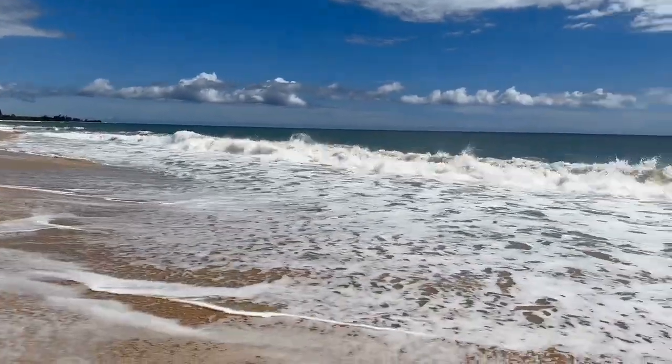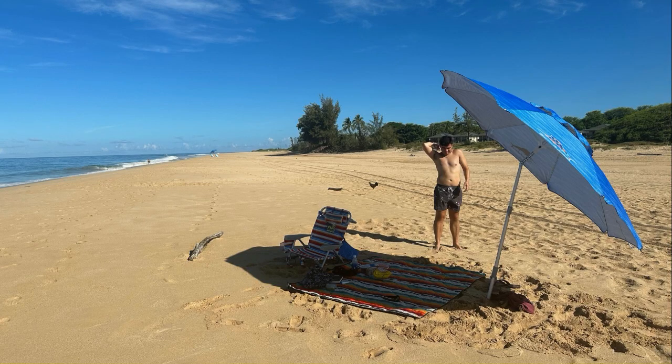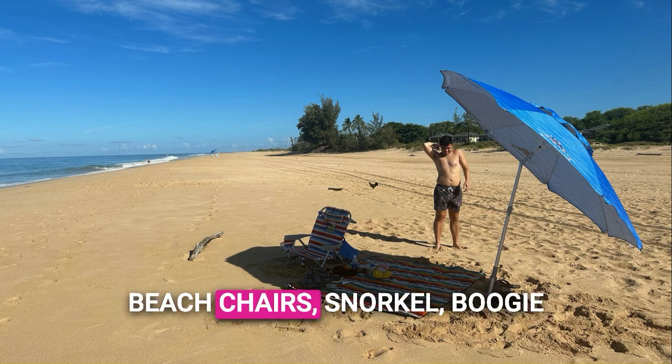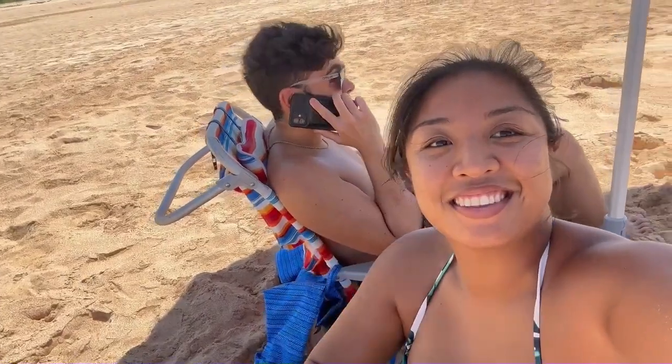The best amenity besides the restaurant was definitely the rental option. You have the ability to rent beach chairs, snorkel gear, boogie boards — literally anything you need for camping or hanging out at the beach. You can rent it there for a pretty affordable price, so there's no need to bring anything. You can get all your beach stuff right there, which is perfect.